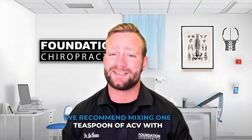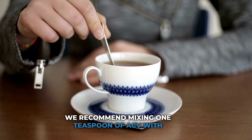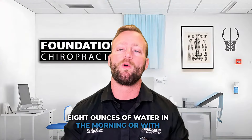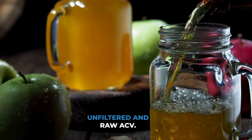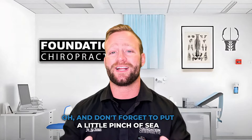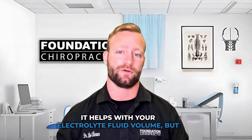Now let's talk about how to use this magnificent elixir. We recommend mixing one teaspoon of ACV with eight ounces of water in the morning or with your meals. And remember, go for the organic, unfiltered, and raw ACV. Oh, and don't forget to put a little pinch of sea salt — it helps with your electrolyte fluid volume.